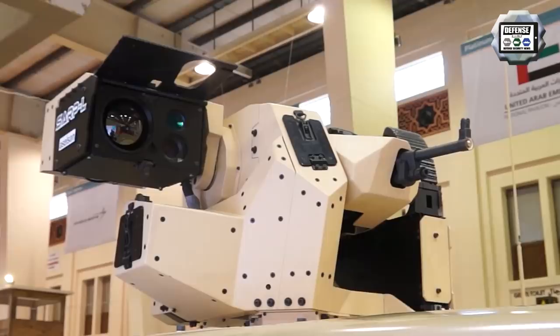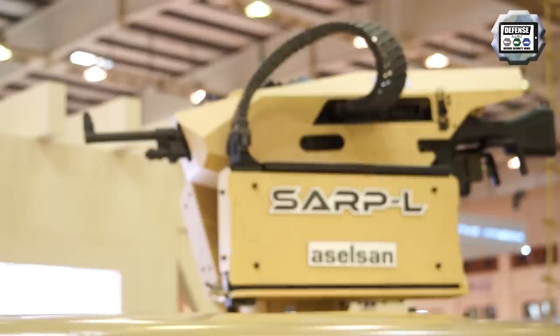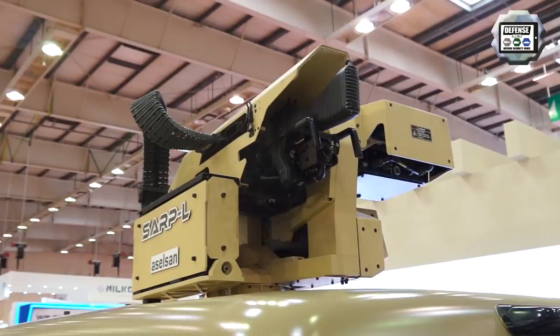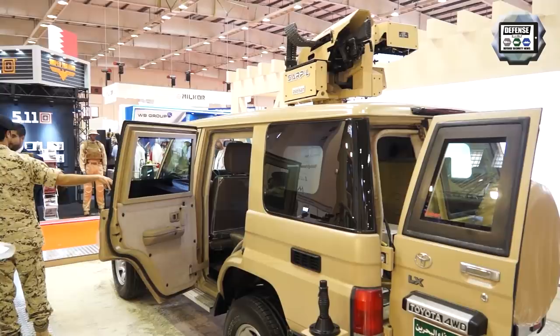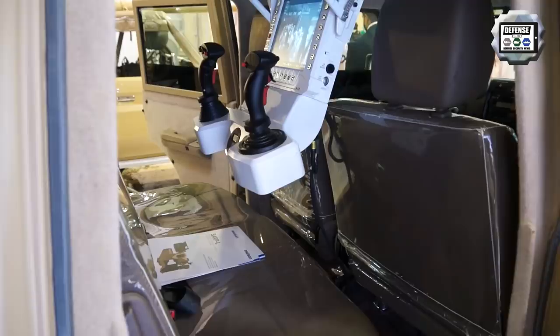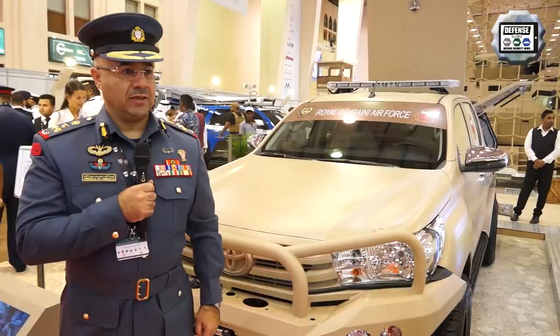Another concept is upgrading a Toyota chassis vehicle using a remote weapon station from the Turkish company Aselsan — the SARP Light. The SARP is a light remote weapon station that can be armed with two types of machine gun: 5.56mm or 7.62mm caliber. It is very easy to integrate on a light vehicle. Inside the vehicle you can see a screen and two joysticks to operate the weapon system. The station also integrates a laser rangefinder and day and night vision.